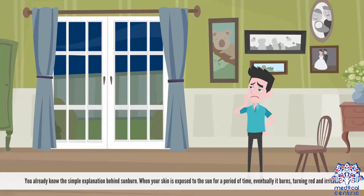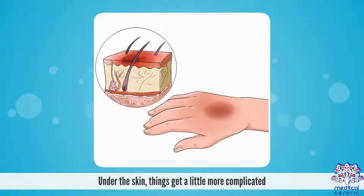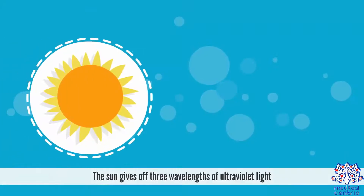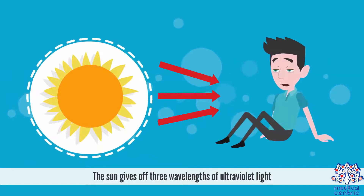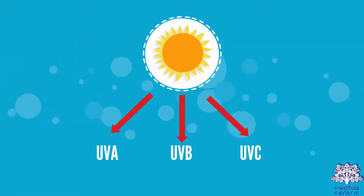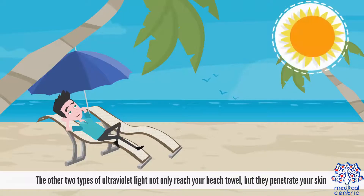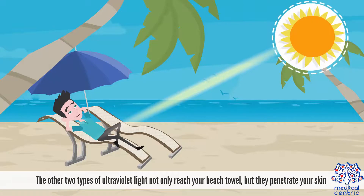Causes. You already know the simple explanation behind sunburn. When your skin is exposed to the sun for a period of time, eventually it burns, turning red and irritated. Under the skin, things get a little more complicated. The sun gives off three wavelengths of ultraviolet light: UVA, UVB, and UVC. UVC light doesn't reach the Earth's surface. The other two types of ultraviolet light not only reach your beach towel, but they penetrate your skin.